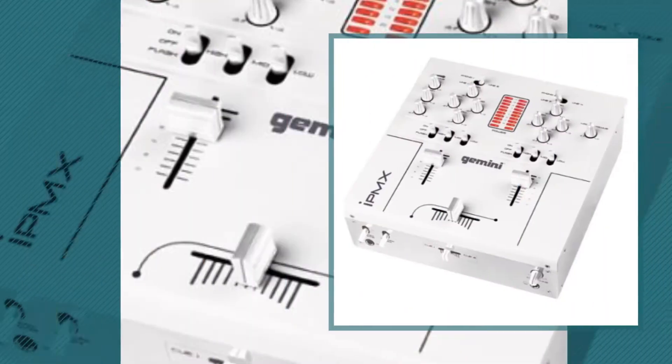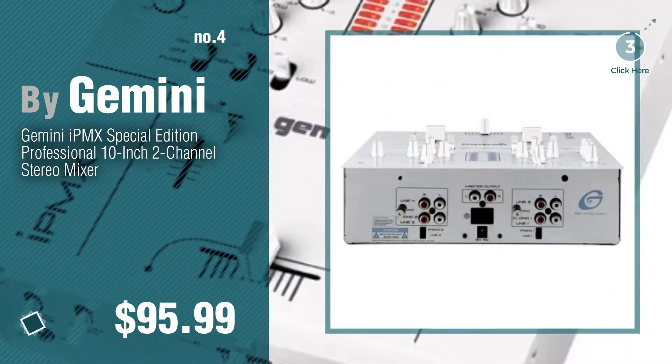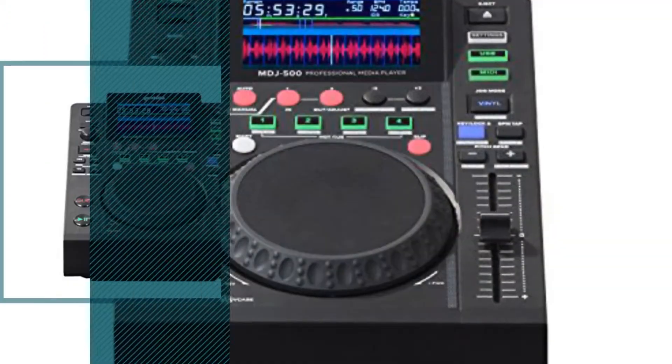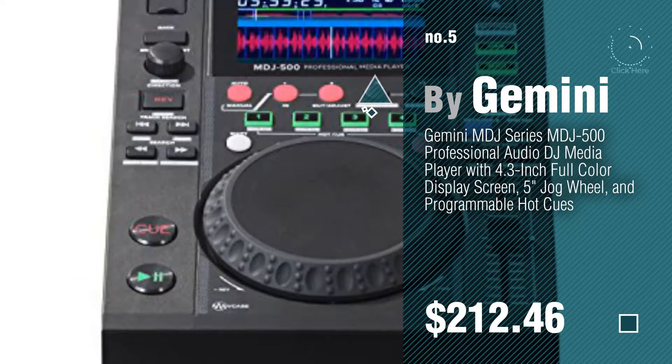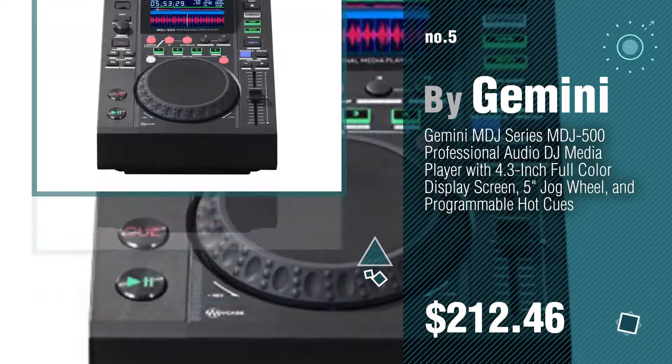Number 4. Number 5, also by Gemini. Find these DJ Mixer equipment at up to 70% off by clicking the description below.